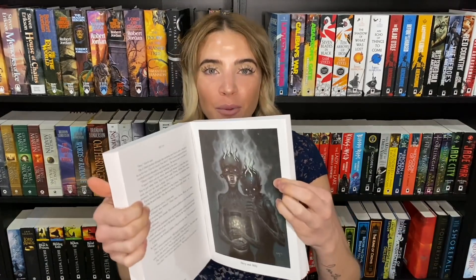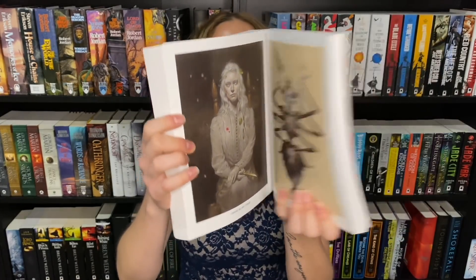I literally just broke the spine right now — you do not even understand how upsetting that is to me. It's broken. The video must go on. Oh my god, I could cry. But look at this art — a beautiful book that now has a ruined spine. I'm genuinely upset.